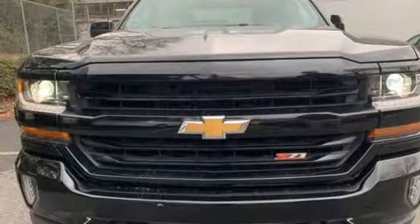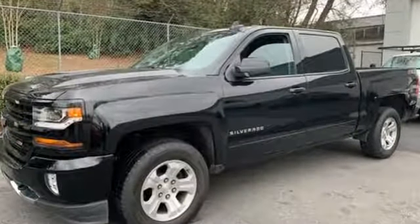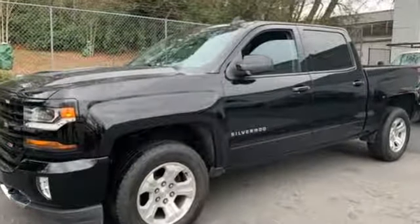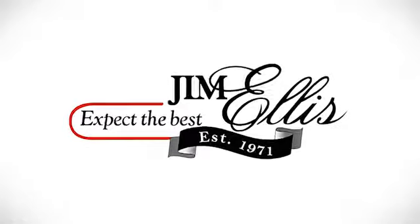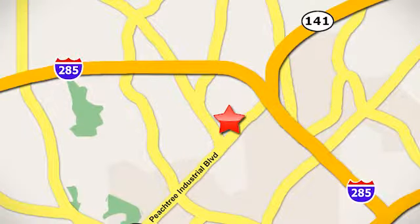The Silverado remains the most dependable full-sized pickup on the road for a reason. Discover the reasons when you take it for a test ride today. Contact Jim Ellis Volkswagen of Atlanta today or stop on by. We're conveniently located inside I-285 on Peachtree Industrial.